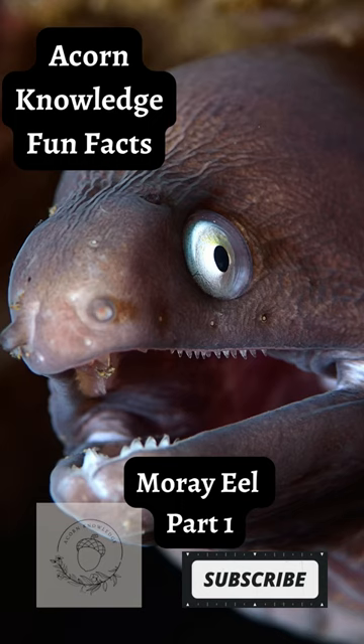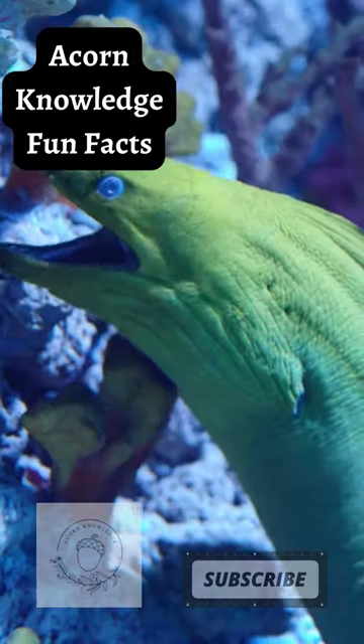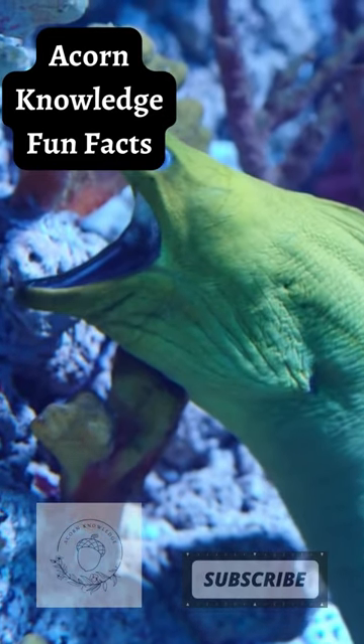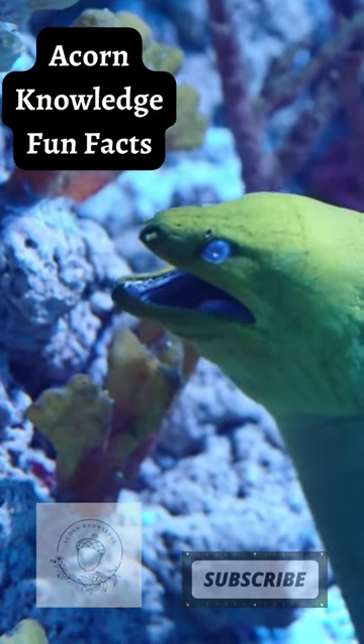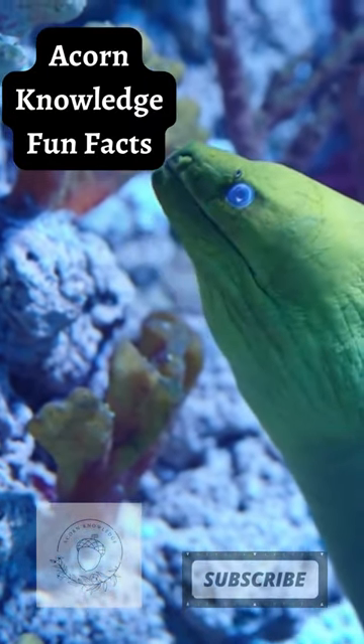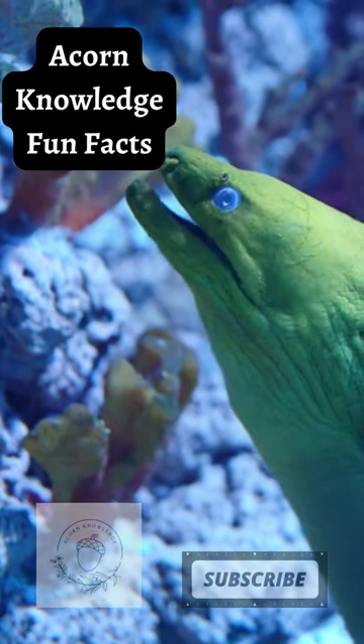Acorn Knowledge Fun Facts: Moray Eel, Part 1. Though snake-like, morays and eels in general are a type of bony fish in the class Actinopterigi, along with 99% of all fish species, in the order Anguiliforms, so-called because they look like eels.